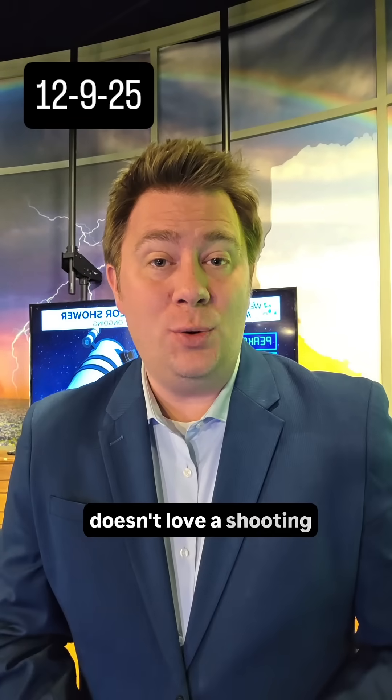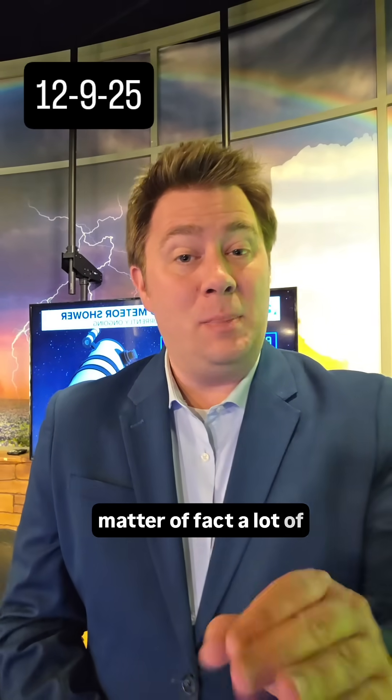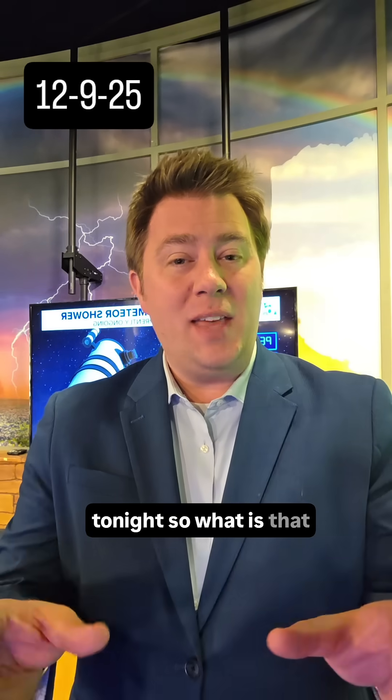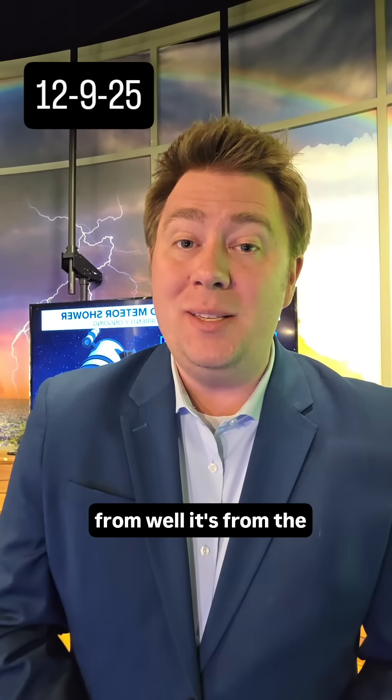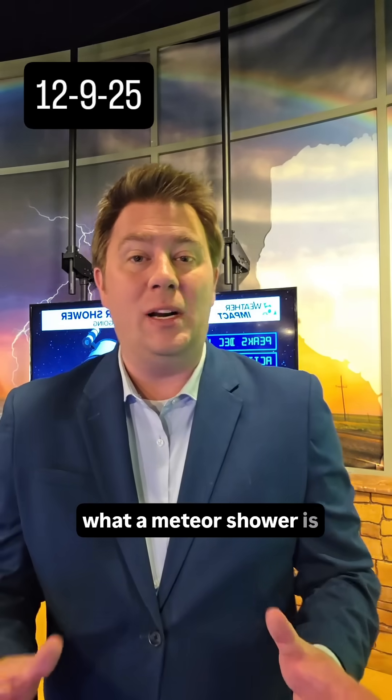Hey, Central Texas. Who doesn't love a shooting star? I know I do. It is December 9th, and a lot of people across Central Texas saw a shooting star tonight. So what is that from? Well, it's from the Geminids meteor shower, and I wanted to take a minute and talk about what a meteor shower is.